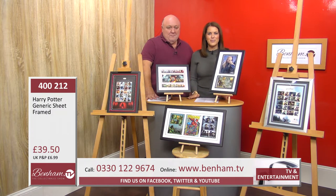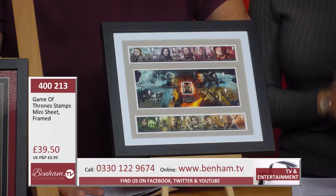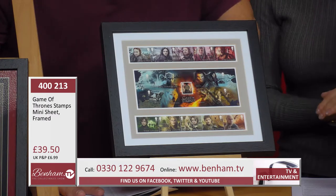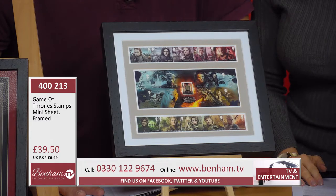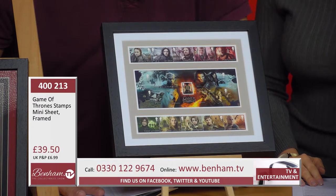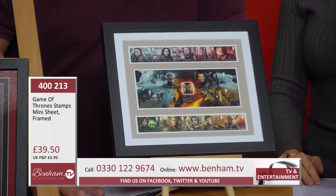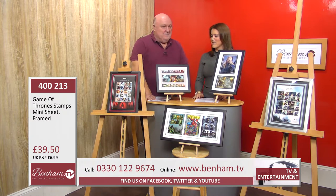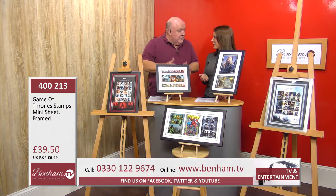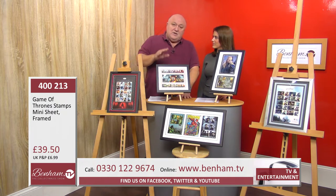Moving on to Game of Thrones — product number 400 213, stamps framed as well. You've got 10 different stamps with 10 different characters, produced by Royal Mail here in Great Britain. They received massive accolades worldwide when they first came out. With the last season this year, they almost sold out immediately — in fact they have sold out and are no longer available.